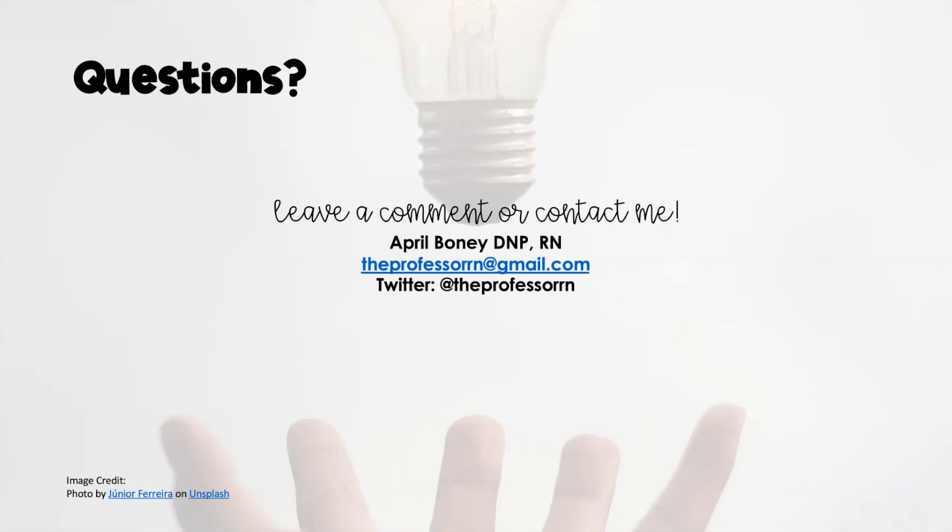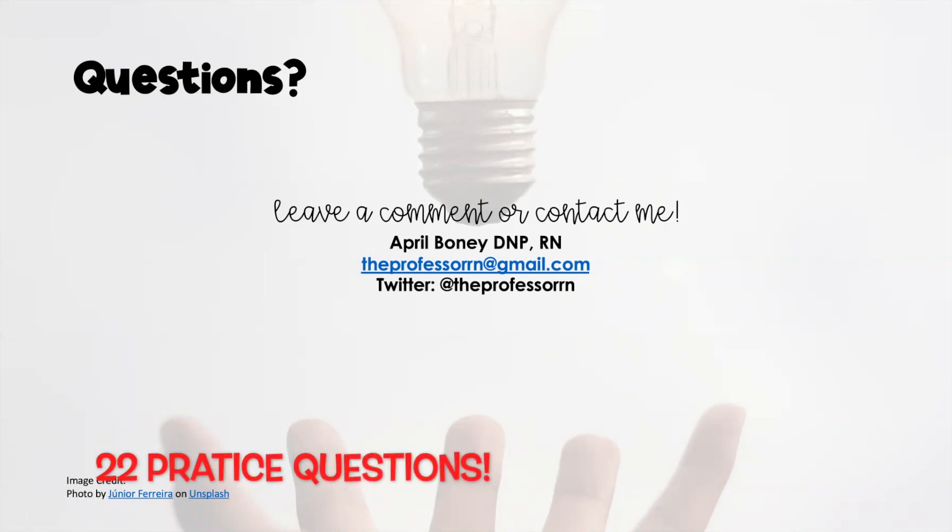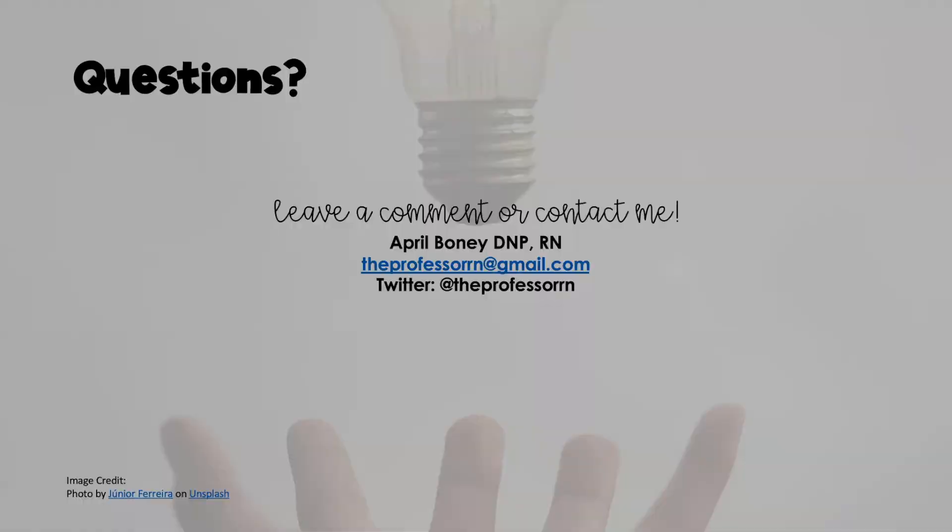Don't forget, there is a free study guide that goes along with this material with practice questions. If you need more practice with this content, just send an email to get that free study guide. Have a wonderful day and see you in the next video.